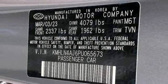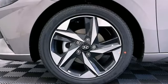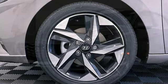Hands free lift gate. Gas pressurized shocks. And inline 4 cylinder engine. Hyundai's attention to detail means a better driving experience for you.